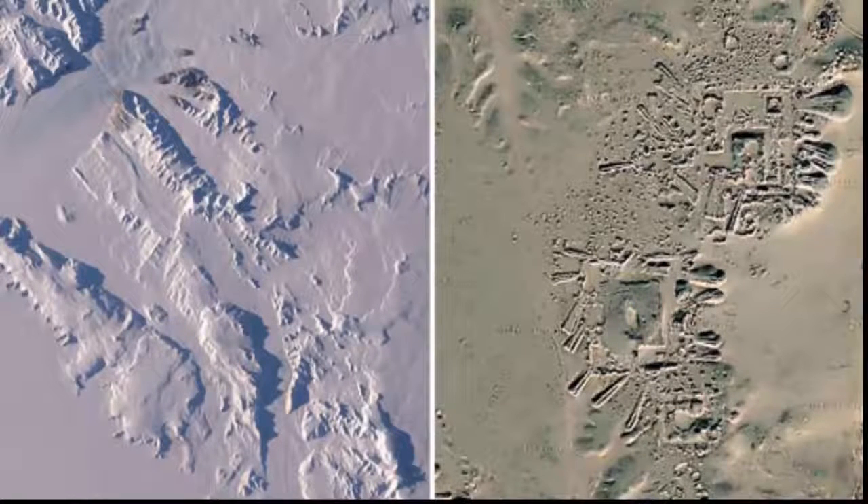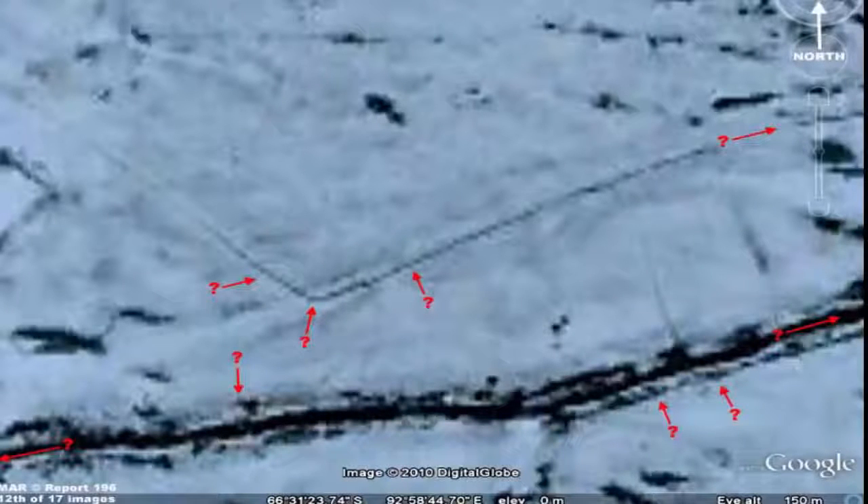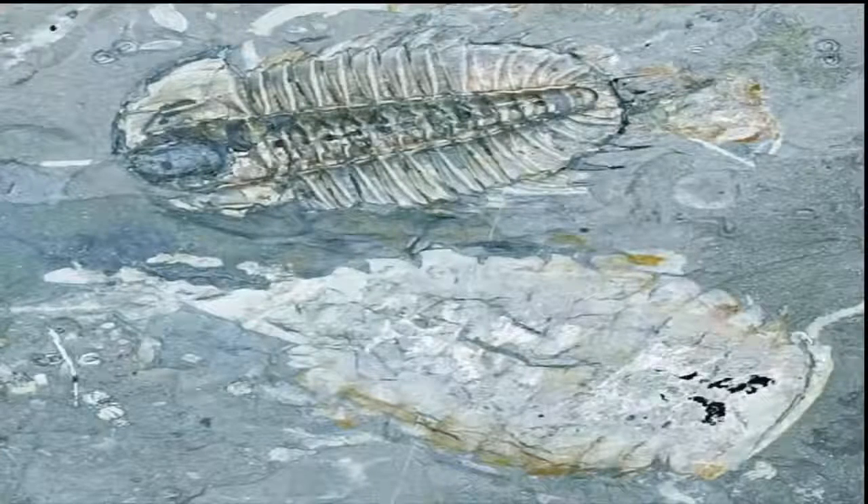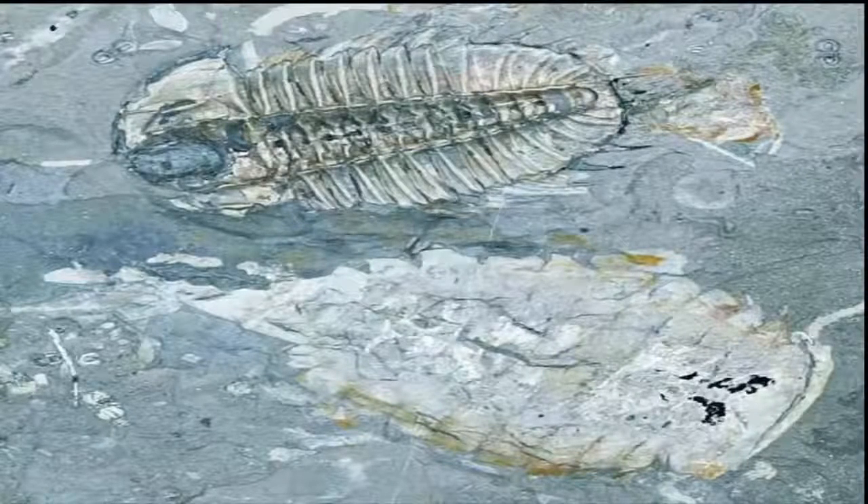According to numerous indicators, such structures have already been identified in recent years. Satellite imagery of the Antarctic continent has revealed several structures spread across the icy continent. While some of them can easily be explained as natural geological formations, there are some discoveries that question everything we know about Antarctica. Whether or not these structures are man-made and evidence of lost ancient civilizations is hard to tell, and unlikely according to mainstream scholars. However, numerous discoveries suggest we need to look at things from a different perspective.